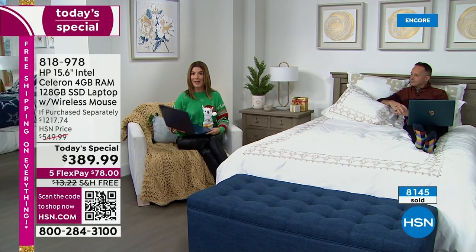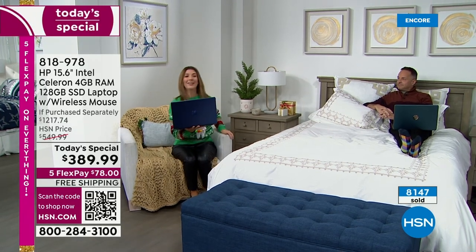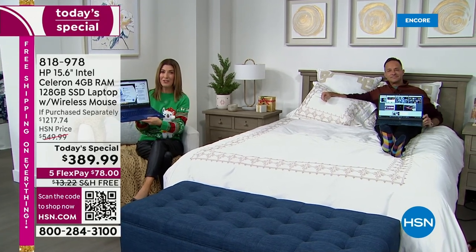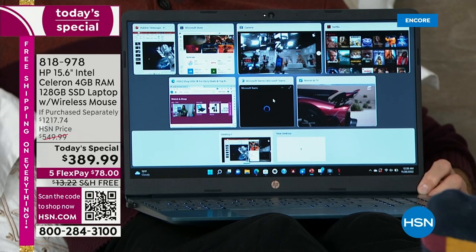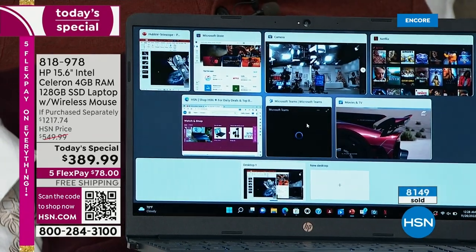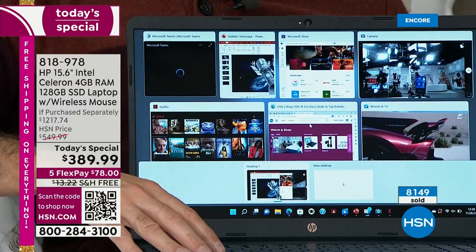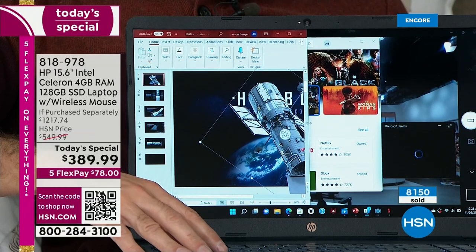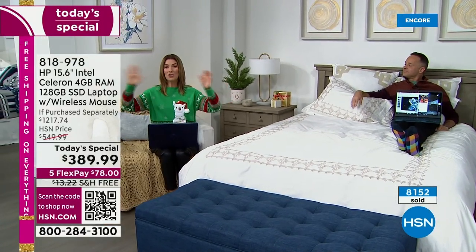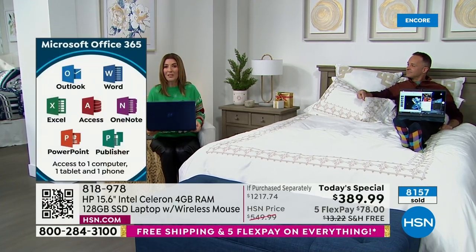Look at how lightweight this is — it has a nice long battery life, about 10-hour battery life, which is pretty much all day long. Whether you start in your home office, then go to the couch, then late at night you're watching a movie in bed — this is the perfect laptop that will get you where you need to go. But there's one thing you need to do right now, and that is place your order. Over 8,000 have been spoken for. You wait all year for our biggest Black Friday deal.